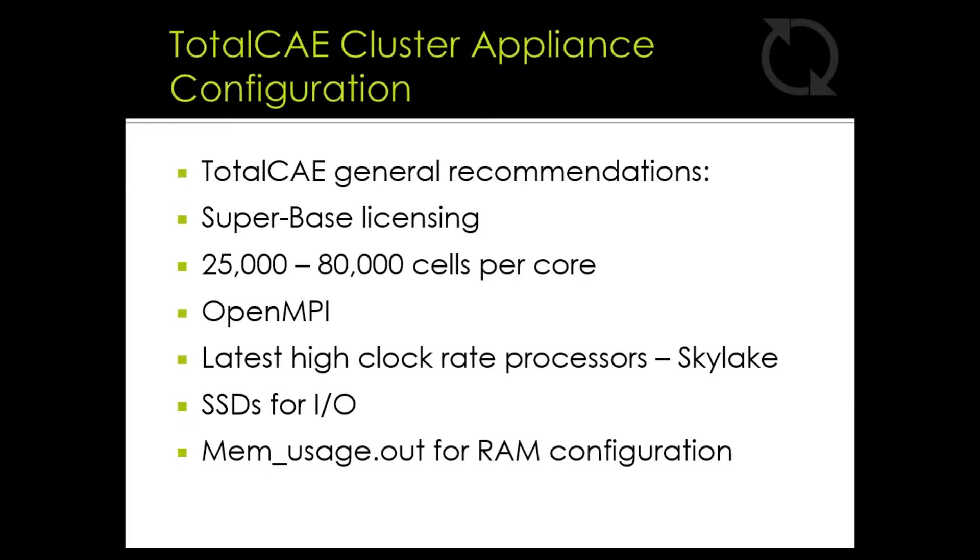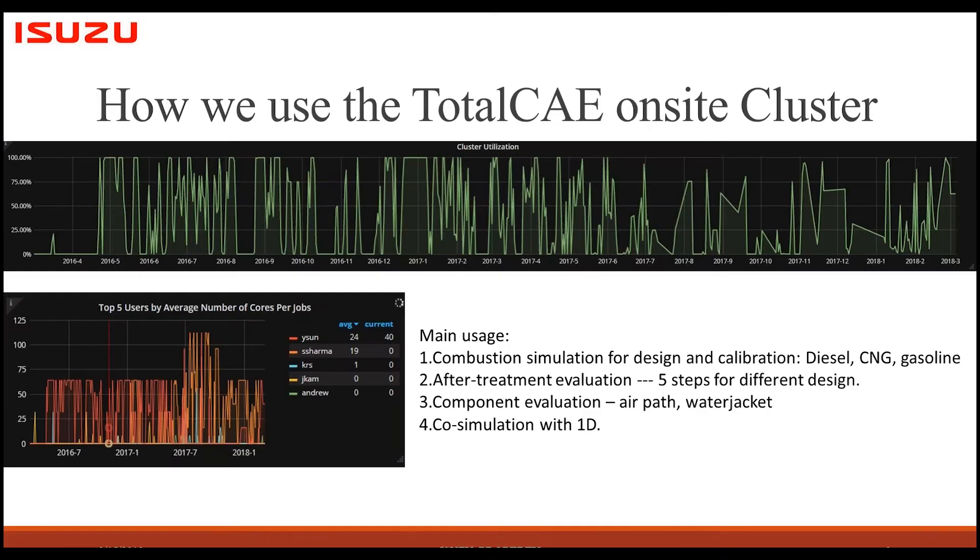CONVERGE's super-based licensing also allows you to utilize as many cores as possible, which truly unlocks the power of HPC. With that, I'd like to turn it over to Yong Sun from Isuzu, who will expand on how they use their TotalCAE turnkey solution and how that has empowered them to solve CONVERGE models they could have never solved before, including reducing some simulations by 10x.